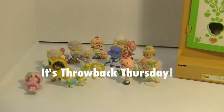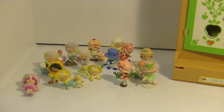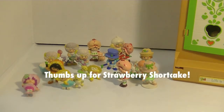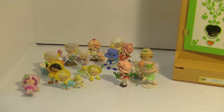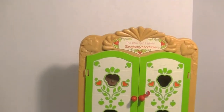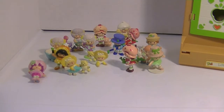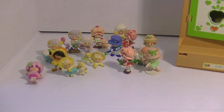Hi guys, it's Robin and today I've got a Throwback Thursday video for you. These are some really awesome Strawberry Shortcake miniatures which I recently got on eBay. I used to collect these when I was a little girl and I actually do still have some of them. I got them along with this Berry Patch case, which I also got, and I'm so excited — I loved these so much when I was little.